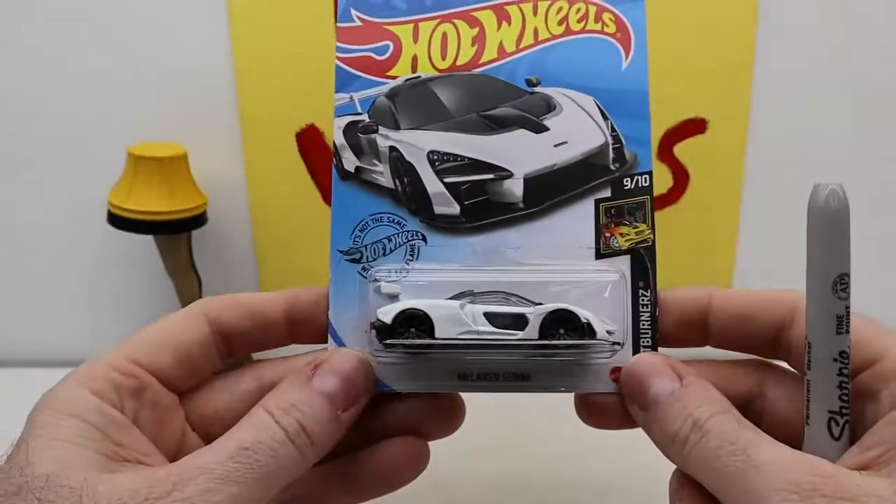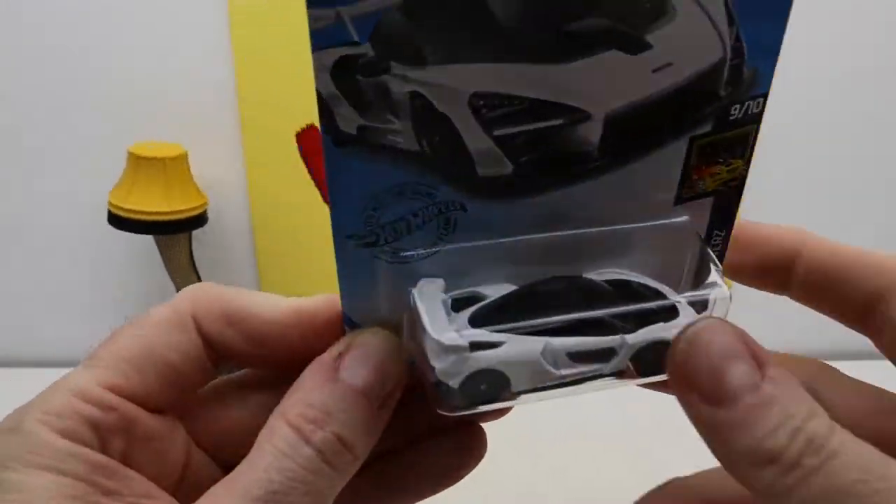We got some more Hot Wheels here. We got the children with us and we also have two grand finales. Let's start with this first one — a McLaren Senna.